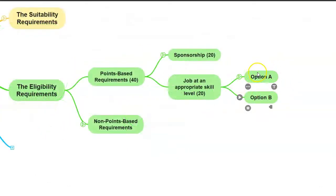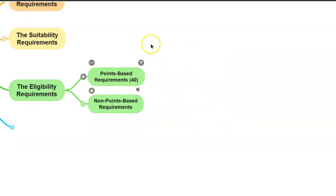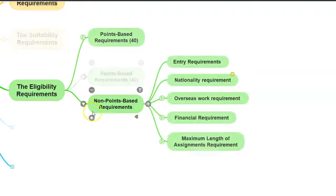If you meet the requirements for either Option A or B, then you'll get the required 20 points for the job at an appropriate skill level. So if the sponsorship requirements and the job at an appropriate skill level requirements are satisfied, then the points-based requirement part of the application is met. Next we need to look at the non-points-based requirements. There are five. First is the entry requirements, which simply means that in order to work as a UK service supplier, you need to make a prior application.